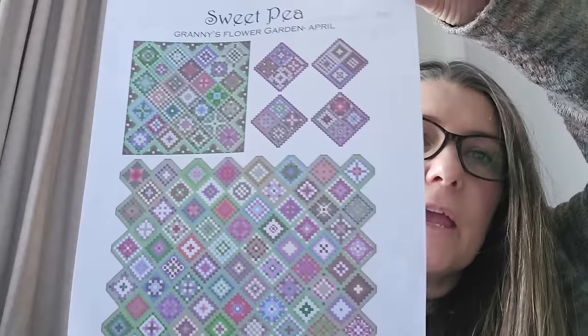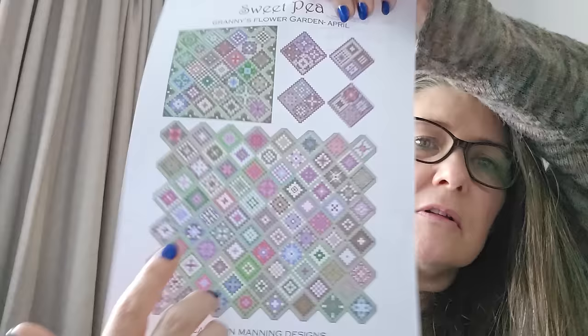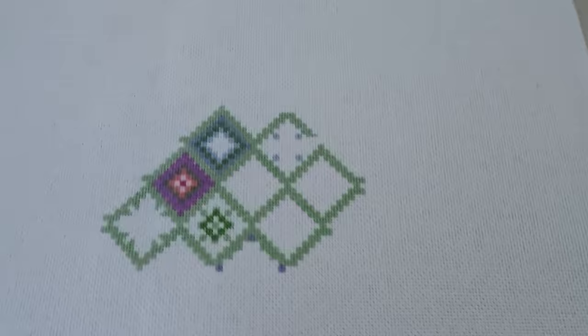Carole Mani — I've just recently finished a Carole Mani, which you can see on my Instagram. This is going to be my next one: Granny Squares — Granny's Flower Garden. There are three different patterns; you can do all of it, a section, or little separate ones. I'm doing this one in the middle. I think it's 25 count, one over one. I honestly don't know which way is up.